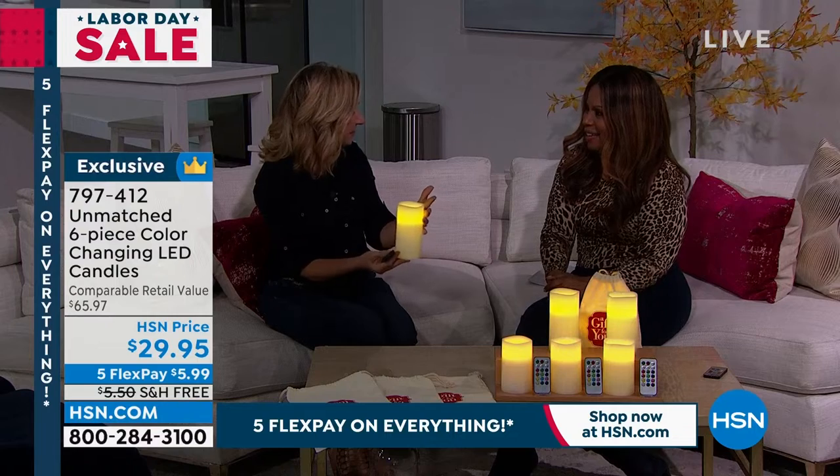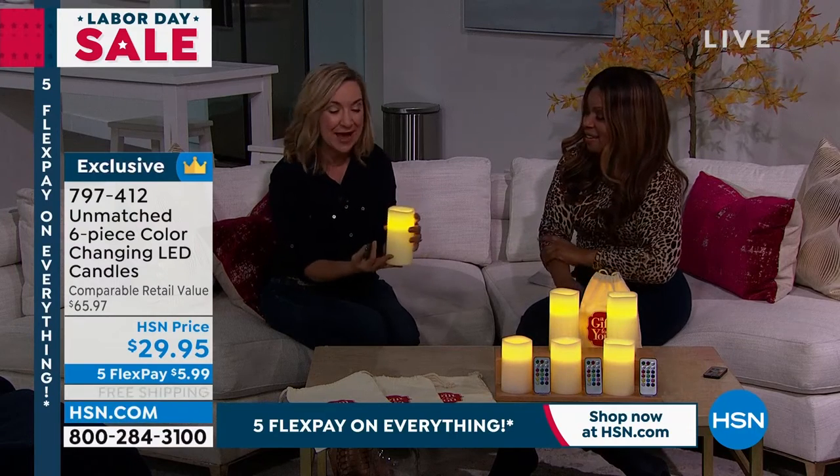Usually candles are just lit with that plain vanilla look — that's it. And they can be. You can pay $25 just for one. That's what I like about these. So if you just want a vanilla candle with no scent, that's what you have. You have six of them in our most popular sizes, the five and six inch.